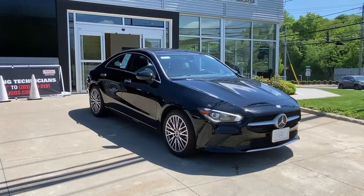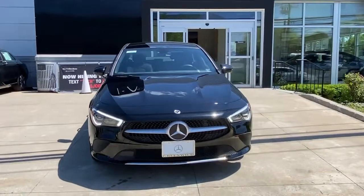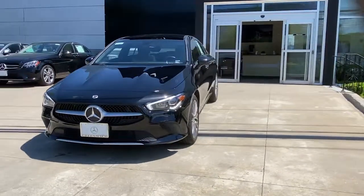Your next car could be the 2021 Mercedes-Benz CLA-Class. With less than 20,000 miles on the odometer, this vehicle stands out from the rest.